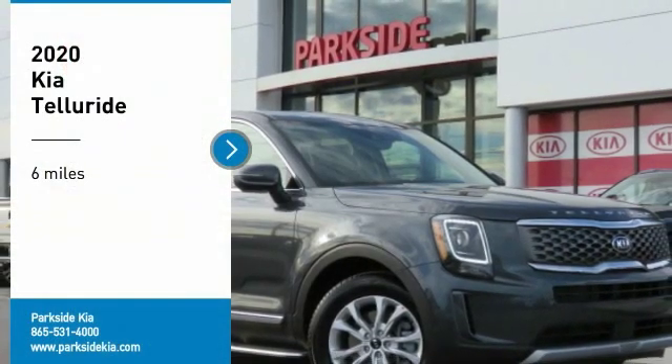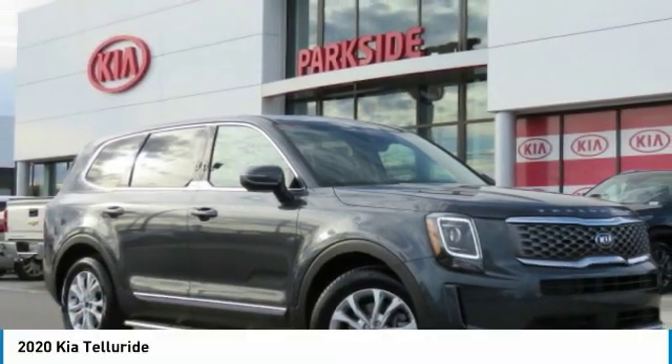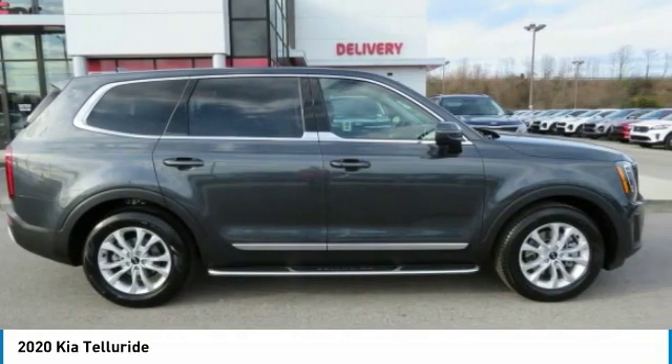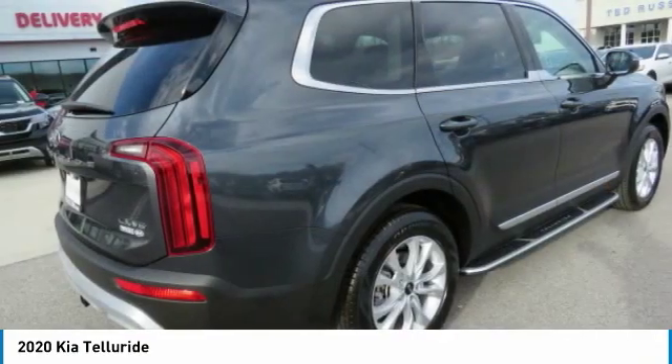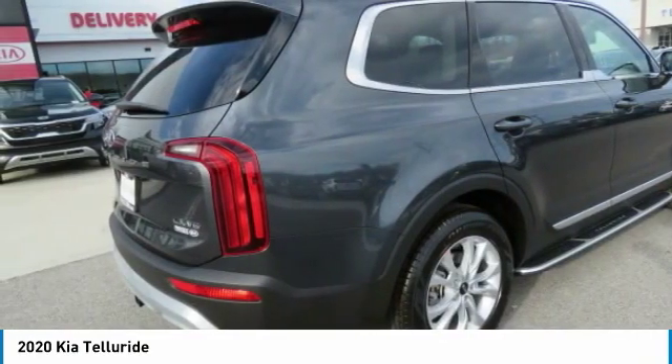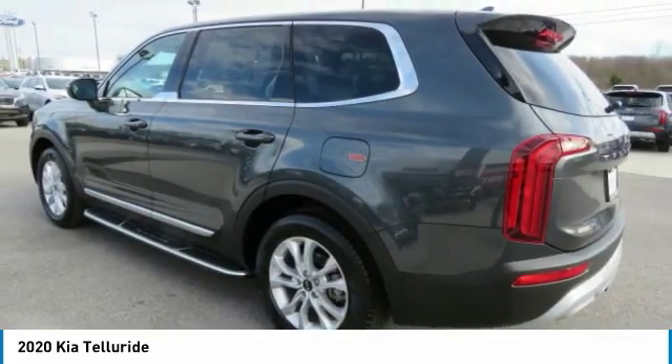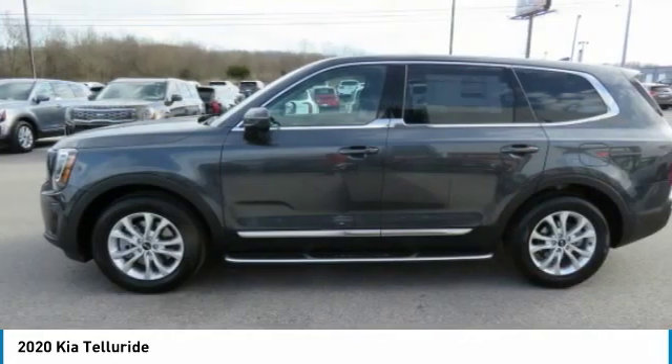Take a ride in the 2020 Telluride. The Kia Telluride is an impressive SUV that boasts a striking exterior look, plenty of interior technology features, additional space for guests in the third row, and a powerful engine. No doubt that this is an SUV worth talking about.